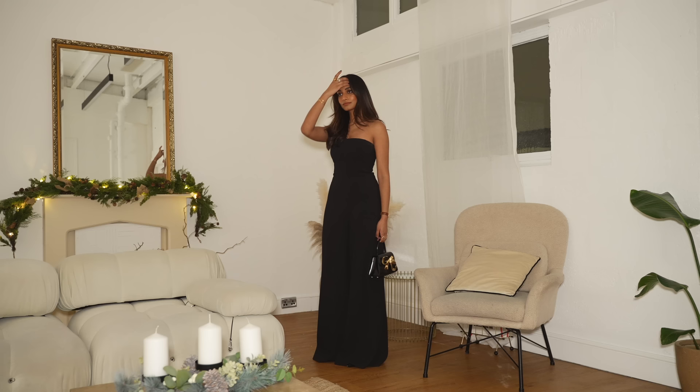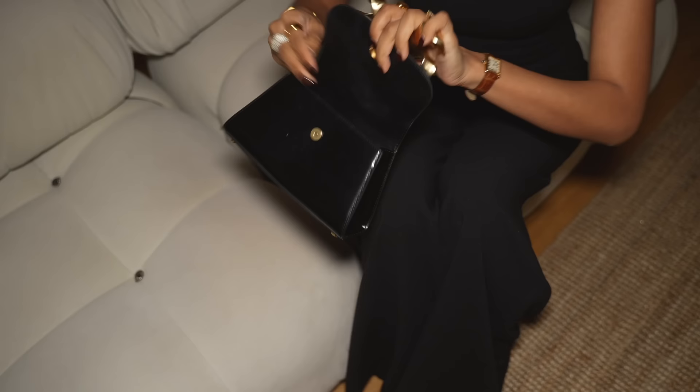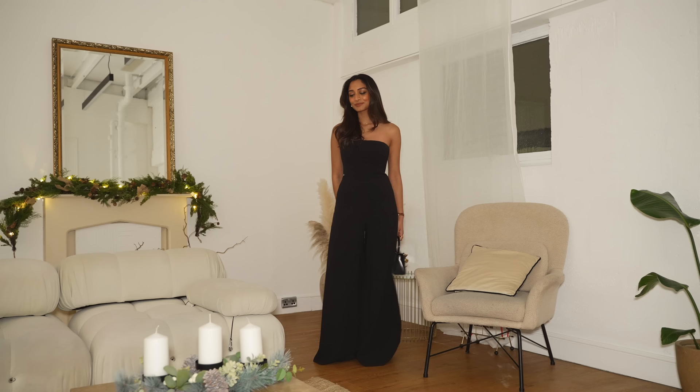It gets bonus points for being probably one of the most comfortable party wear pieces in my wardrobe. I'll definitely be wearing this on holiday as well, or for other parties through the year. It's so versatile and foolproof — you're never going to get bored of a piece like this because it's truly timeless and never goes out of style.